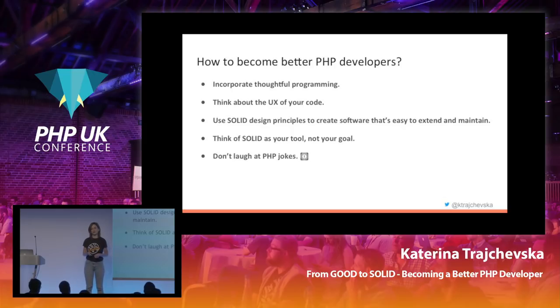And finally, please don't laugh at PHP jokes. Let's show everyone that we're a really nice community and we can build a lot of cool stuff with PHP. Thank you.